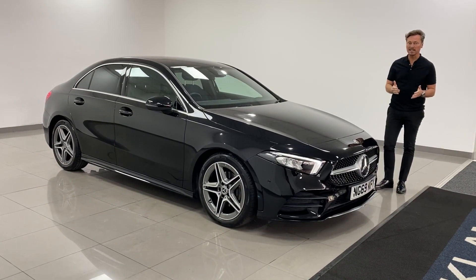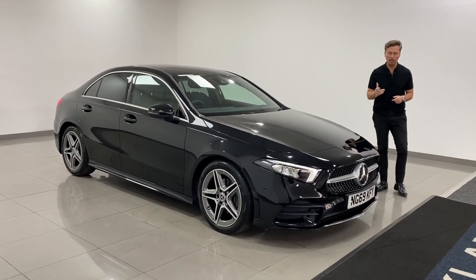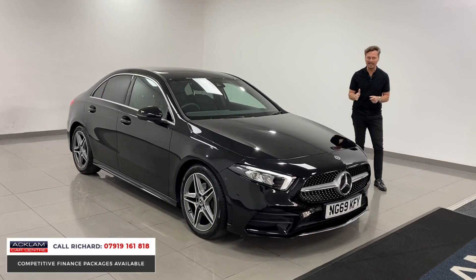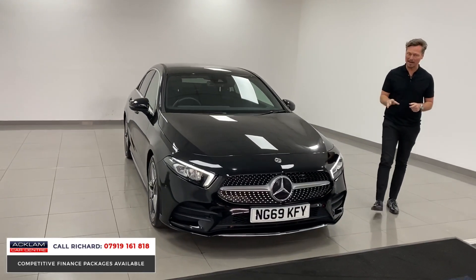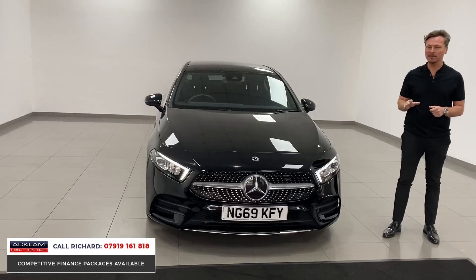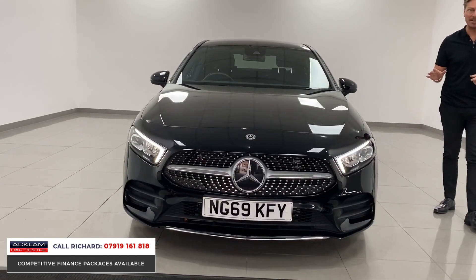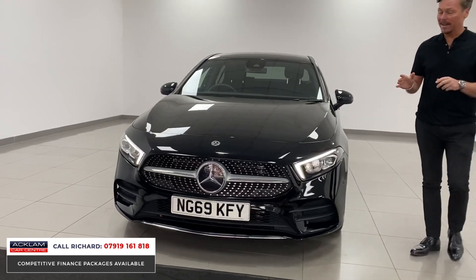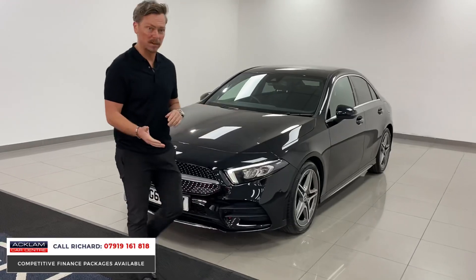Excellent sellers for us, and rarely do you find one in the saloon. This is a Mercedes-Benz A-Class, a 1.5 diesel A180 AMG Line Executive, 2020, with a big-ticket warranty with Mercedes until 2023. This car has only done 8,000 miles in Cosmos Black — it's a lovely little car.